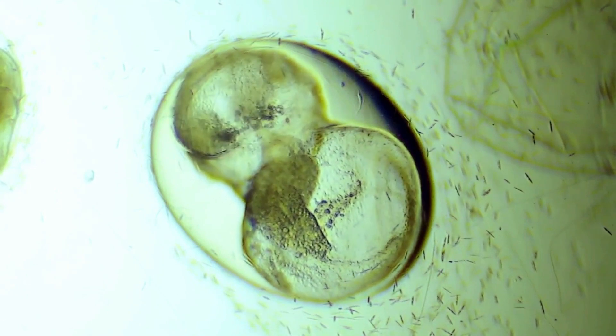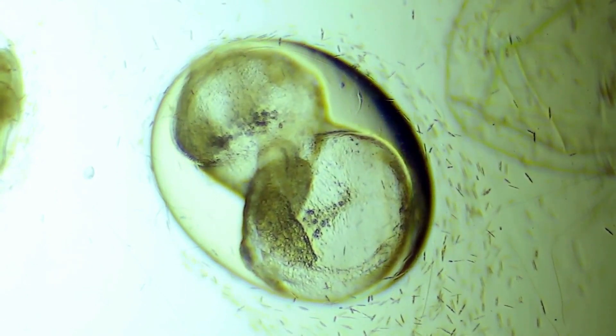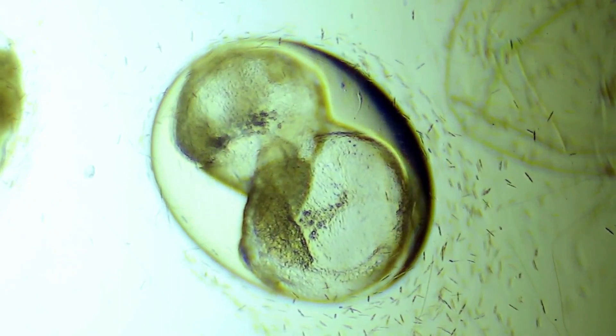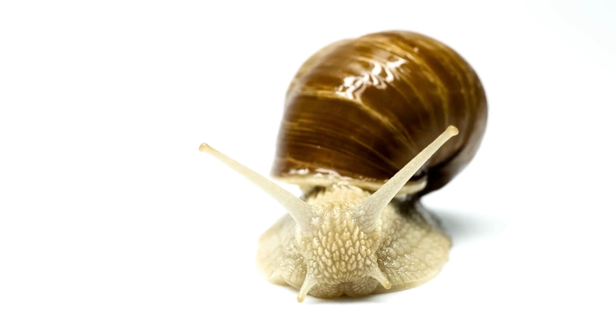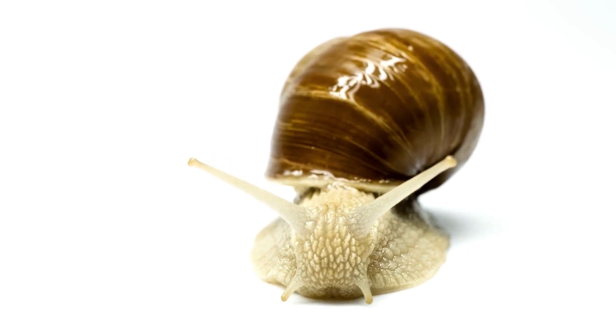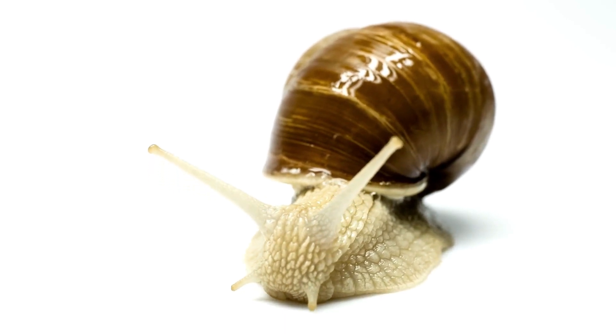The baby snails — or snailets as they're sometimes called — hatch after a few weeks, fully formed and ready to start their own slow-paced journey. They may be tiny, but they're fully equipped with a small shell and a big appetite, and they'll start munching away at leaves and vegetation, growing their shells as they grow older.